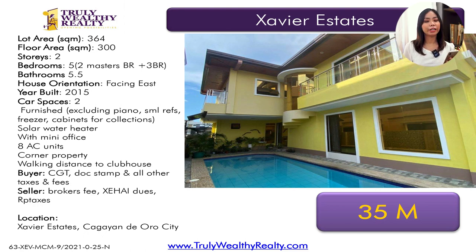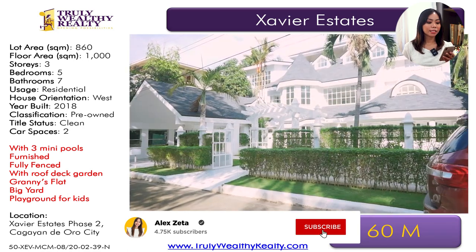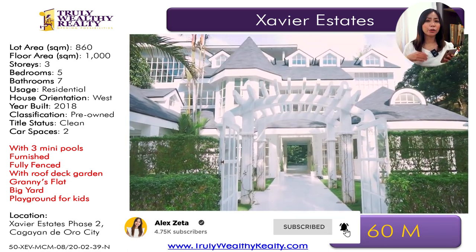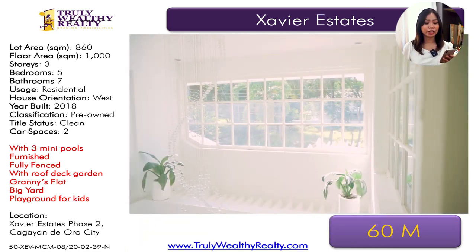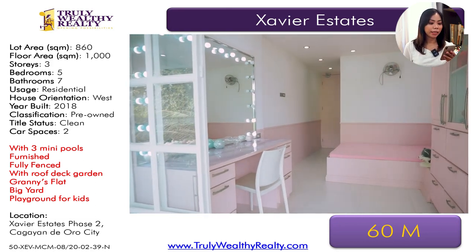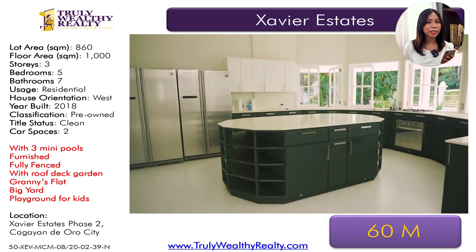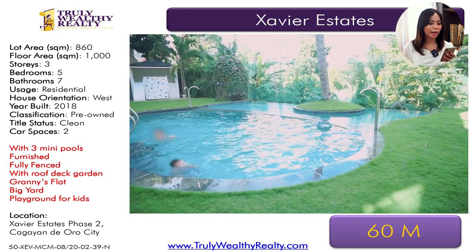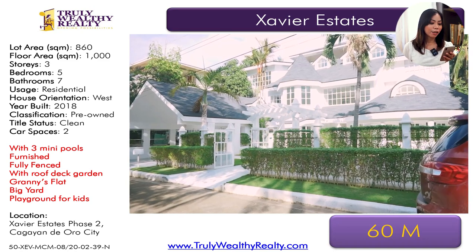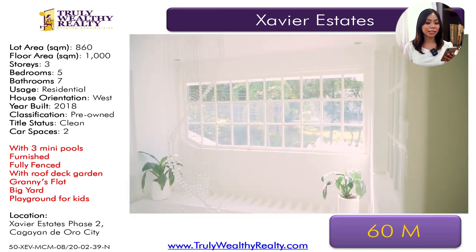There are very few houses in Xavier Estates that come with a pool. The next one is in Phase 2. This one has a lot area of 860 square meters. Another thing to note is that this is a ridge lot property, which means you have the amazing view of Macajalar Bay. It has a floor area of 1,000 square meters. It is three stories — it's actually a ginormous house. It has five bedrooms, seven toilet and baths, a two-car parking space. This one is at 60 million.